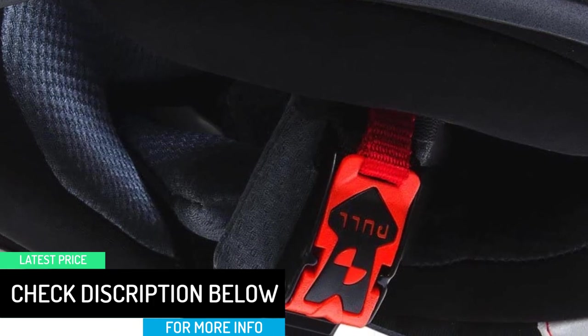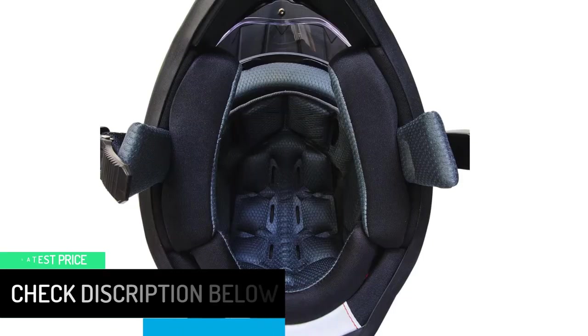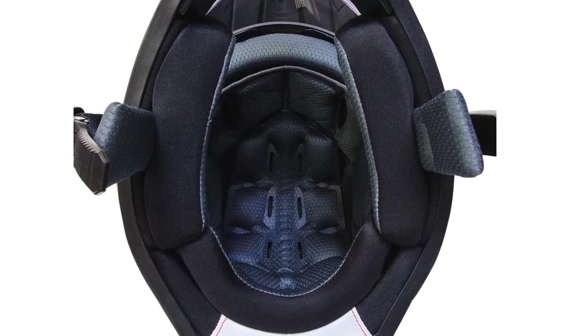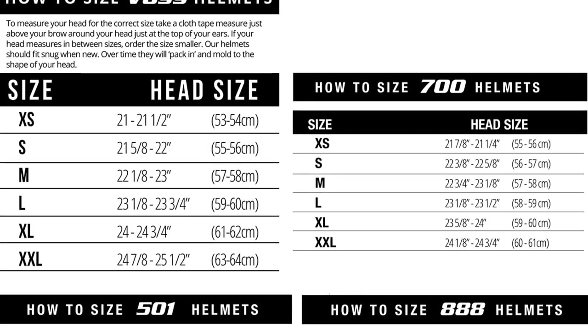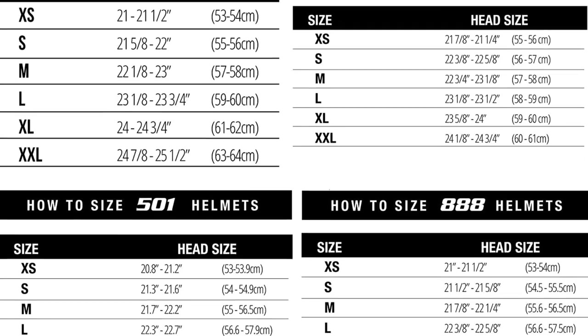The VAS 600 also has an interior comfort padding that is breathable, removable, and washable. Moreover, this dual-sports helmet features an advanced ventilation system to keep your head cool. This helmet is also approved by DOT, making it safe.